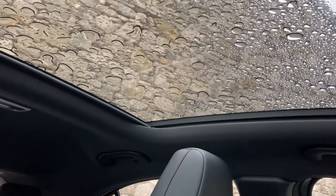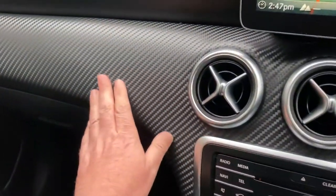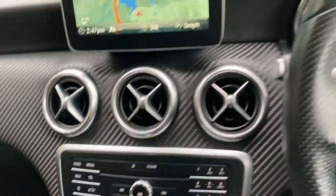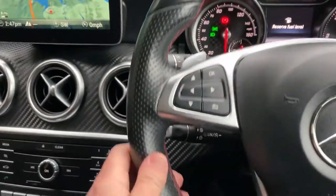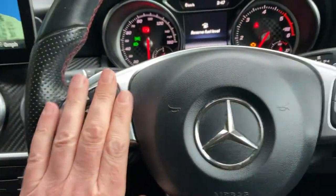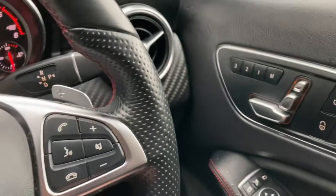The other benefit of this car is the very large panoramic glass roof, which just floods the interior in light. You've got this carbon fiber-looking effect trim. We've got cruise control down here, and the multi-function steering wheel — and I think that's about it really.